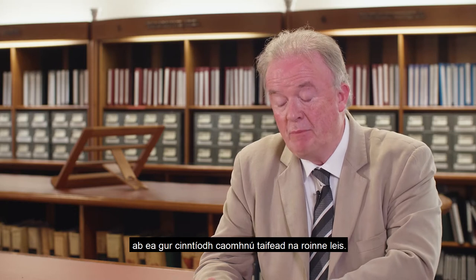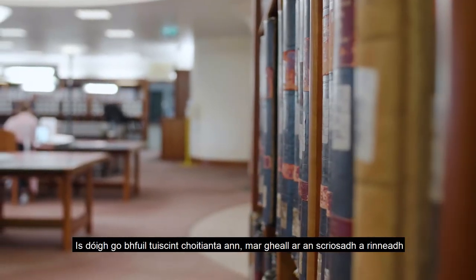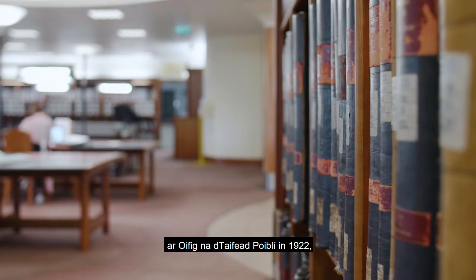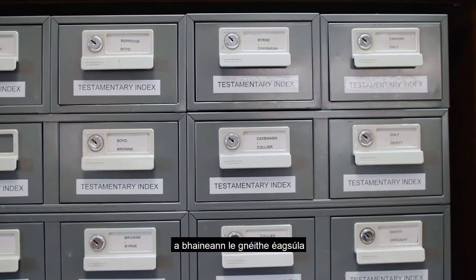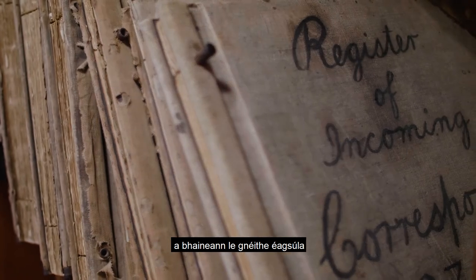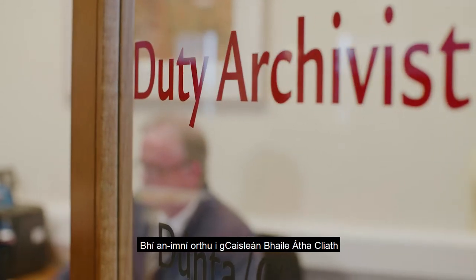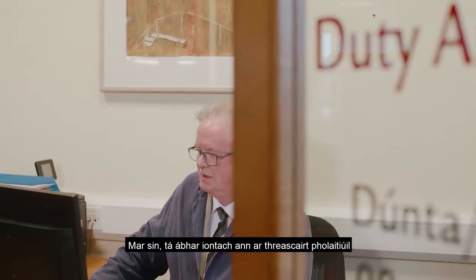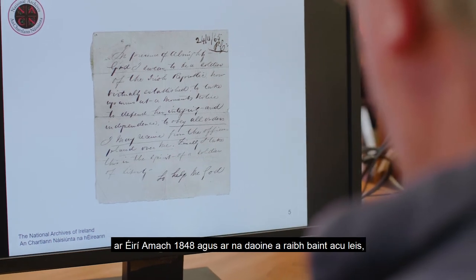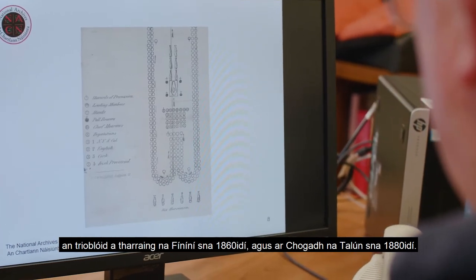An important element of the National Archives Act was it ensured the preservation of departmental records. There's a common perception, due to the destruction of the Public Record Office in 1922, that very little before that survives — but that's not the case. We have hundreds of thousands of documents relating to various aspects of life in Ireland. A lot of the Chief Secretary's Office and the Dublin Castle material relates to law and order. Dublin Castle were very concerned about popular movements in the 19th century, so there's great material on political subversion going right back to 1798, the 1848 Rebellion, the Fenian Troubles in the 1860s, and the Land War in the 1880s.